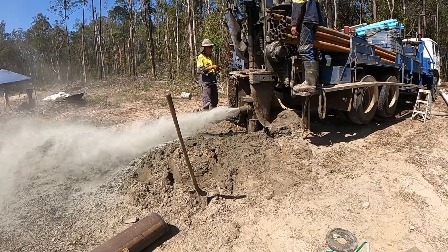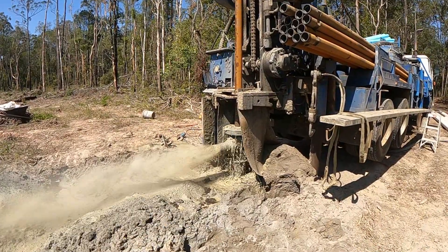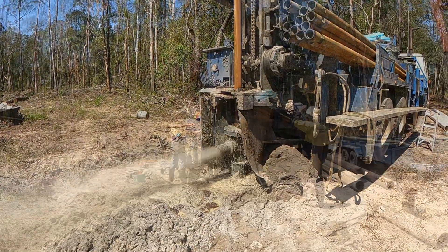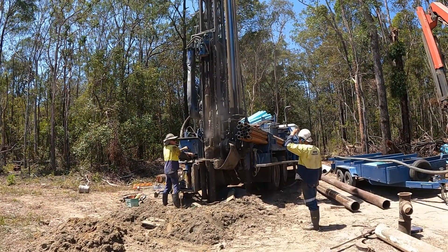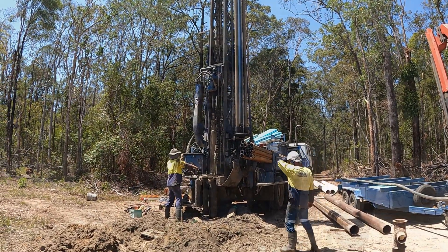G'day everyone and welcome to a really dry Australian summer where it's bore well season. In today's video we'll share an overview of what's involved in drilling a new bore well, how much a project like this can cost, and also some of the challenges that you can run into when looking for ground water.